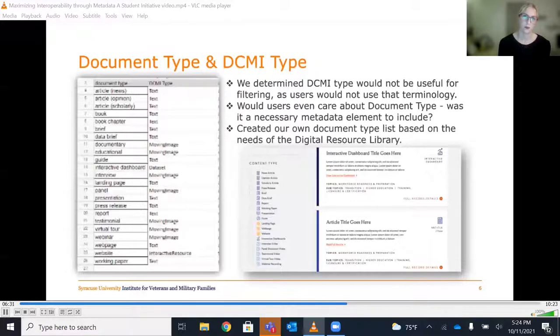Our most discussed metadata element was one essential for the organization of information on the back-end and the filtering of information on the front-end. We initially labeled IVMF publications by the standards already in Surface; however, it was quickly determined that this was not sufficient for describing the breadth of resources that the DRL would hold. We met with both SUL and the IVMF to determine what types of documents the DRL would contain. Since the document type was frequently changing and Mindshare needed a data element to create front-end iconography, we ended up building a crosswalk between DCMI type and the changing document types so they would have a constant data point to draw from — the DCMI type.